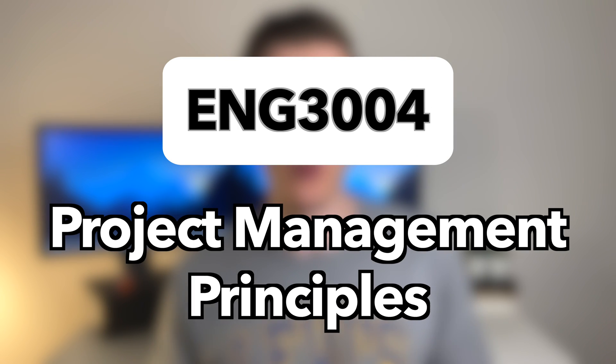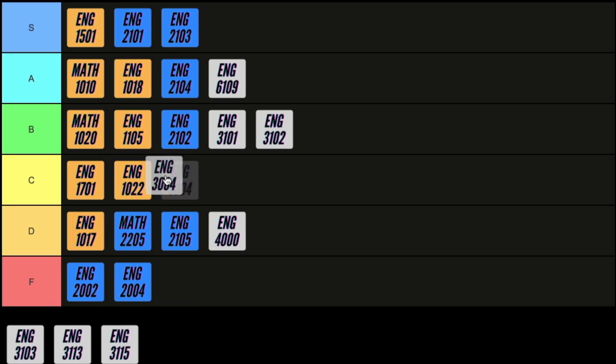Next is a similar course called project management principles, but this course is actually easier and a little bit less relevant, so I'm going to give it a C.